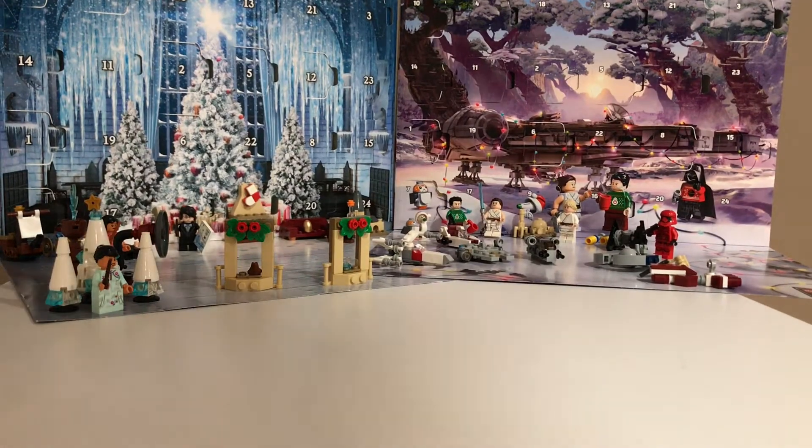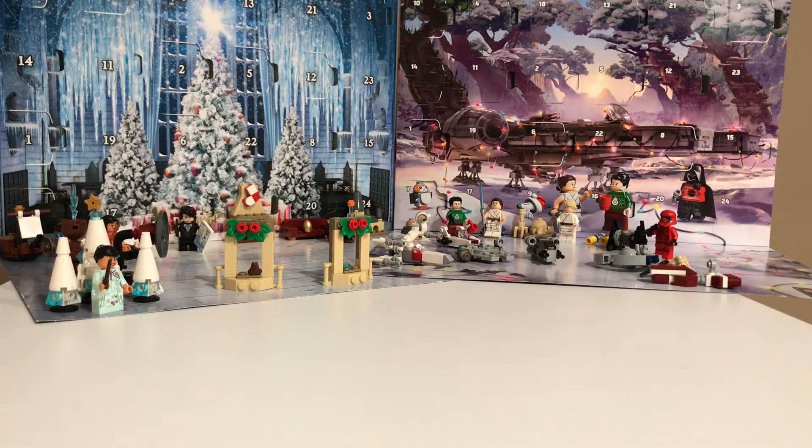Hey guys, Mapbrex16 here, and today is day 17 of the Advent Calendar opening. It's really close to Christmas, only 8 days away. So I'm really excited. Let's get into it.